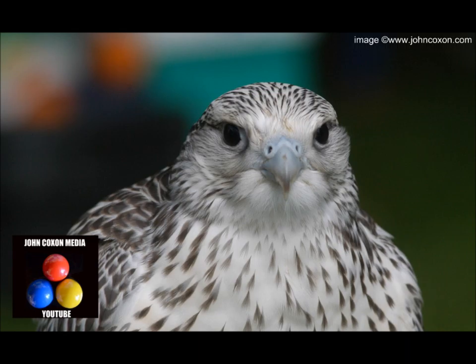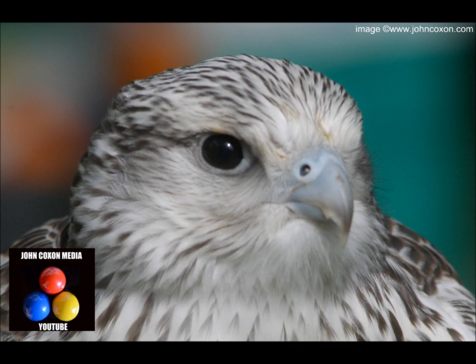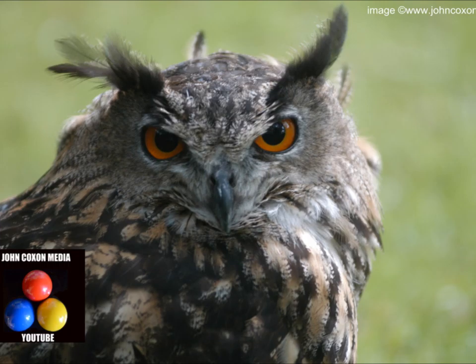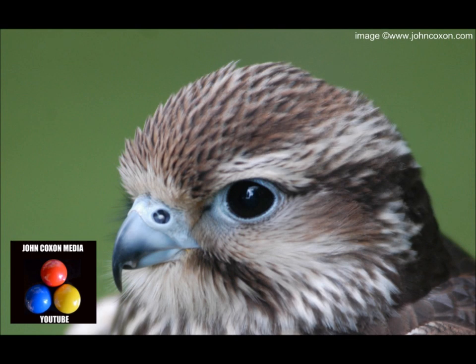Focus on the heads and the eyes — focus on the eyes and everything should be in focus. Beautiful owl and another one. You can see that focused on the eyes; if the rest of the feathers are slightly out of focus, it doesn't matter.